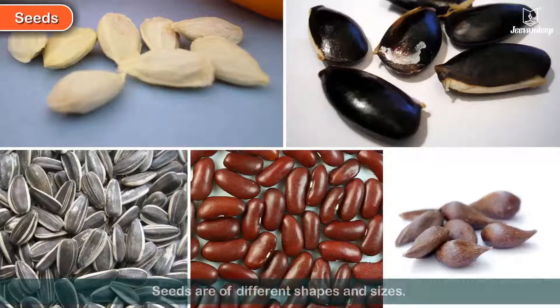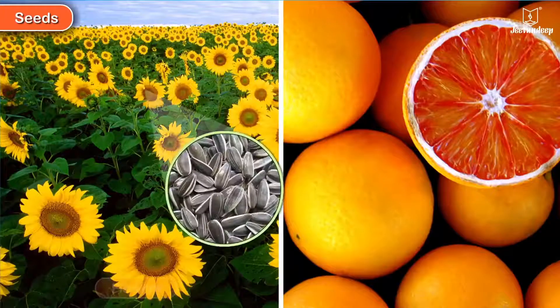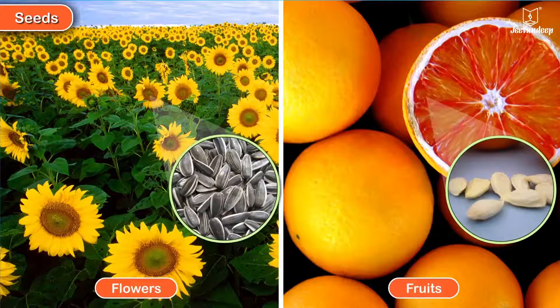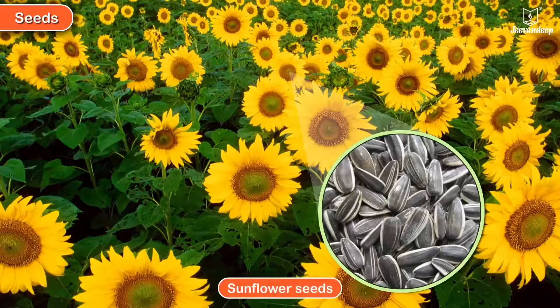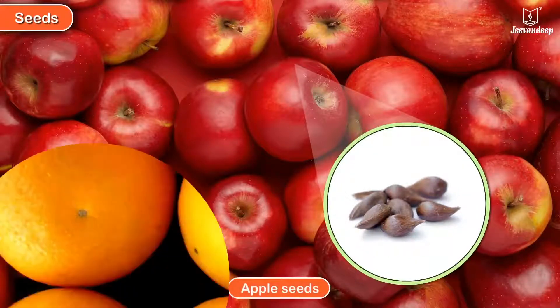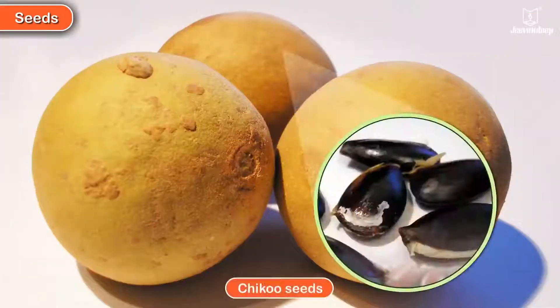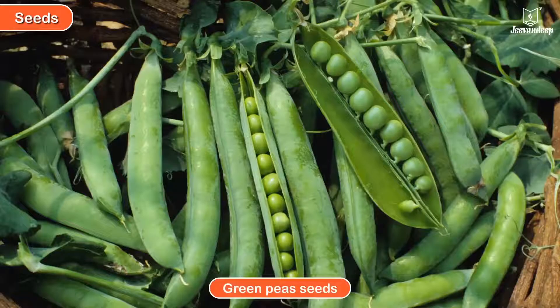Seeds are of different shapes and sizes. Seeds are found inside flowers or fruits. Here are some seeds: sunflower seeds, apple seeds, orange seeds, chickoo seeds, bean seeds, and green peas seeds.